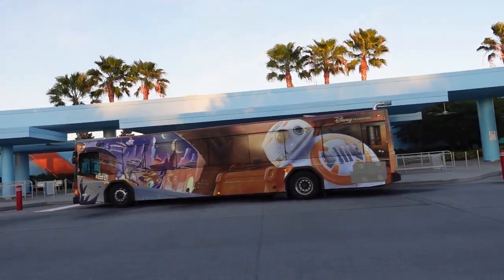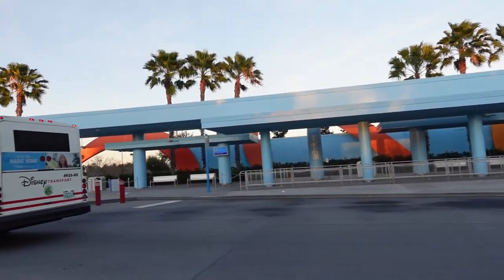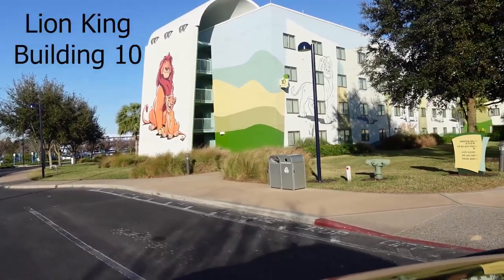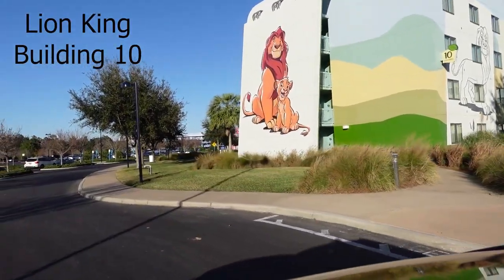Also on the back side of the resort you do have the Skyliner, so that's a plus — definitely especially if you're staying here. This is Lion King building number 10 on the back side.